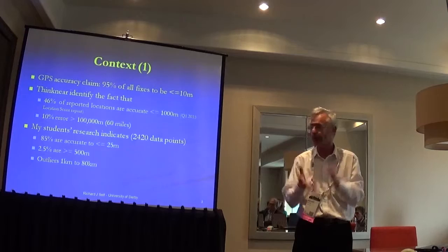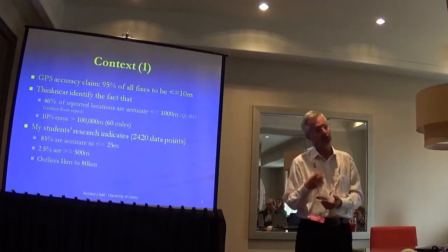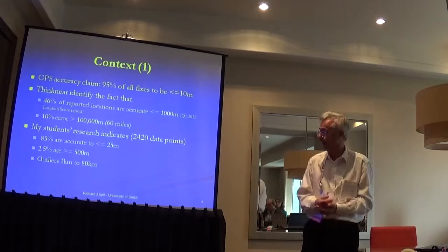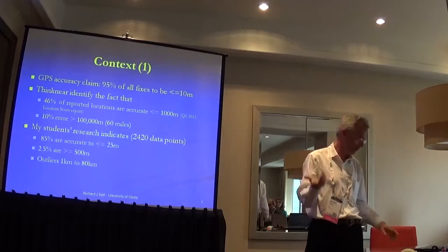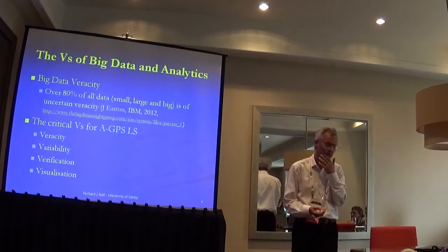My students' data is not quite that bad: 85% within about 25 metres, indoors and outdoors. But we still have 2.5% that are worse than half a kilometre, and a small number — seven points exactly — in the one to 80 kilometre error range. We can't rely on it. Let's get back to some rather interesting points.